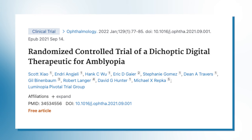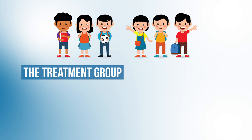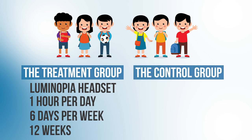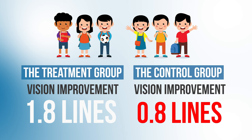Recent phase three clinical trials from the Luminopia team, published in the journal Ophthalmology in 2022, were encouraging. They took 105 children aged four to seven years old, fit them all for a glasses prescription if needed, then randomized the kids into one of two groups. The treatment group used the Luminopia headset for one hour per day, six days a week, for 12 weeks. The control group just wore their glasses. After 12 weeks, the vision in the lazy eye of kids in the Luminopia group improved by 1.8 lines on a vision chart, while the control group improved by only 0.8 lines — a significantly greater improvement.